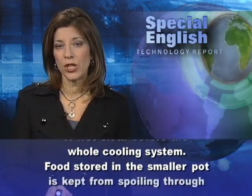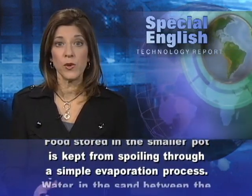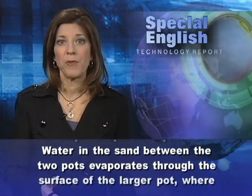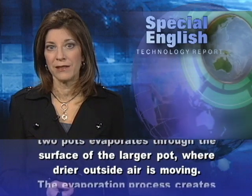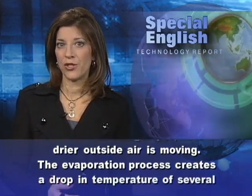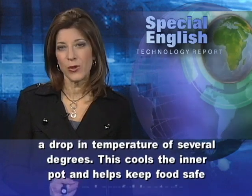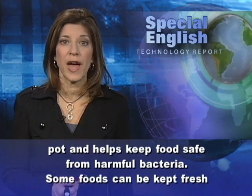Food stored in the smaller pot is kept from spoiling through a simple evaporation process. Water in the sand between the two pots evaporates through the surface of the larger pot, where drier outside air is moving. The evaporation process creates a drop in temperature of several degrees, which cools the inner pot and helps keep food safe from harmful bacteria.